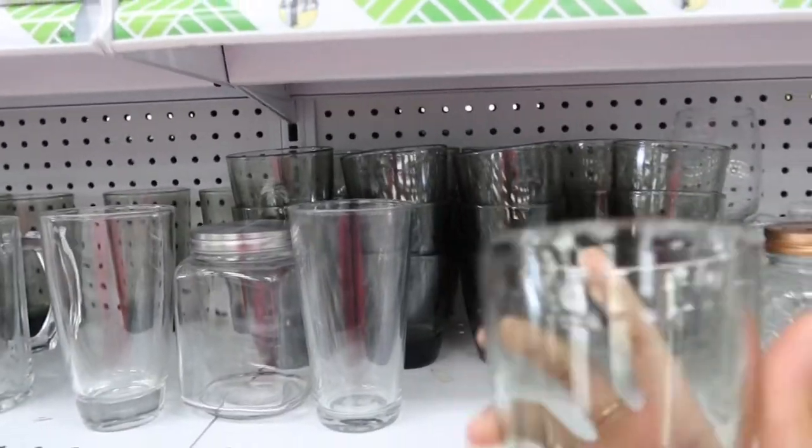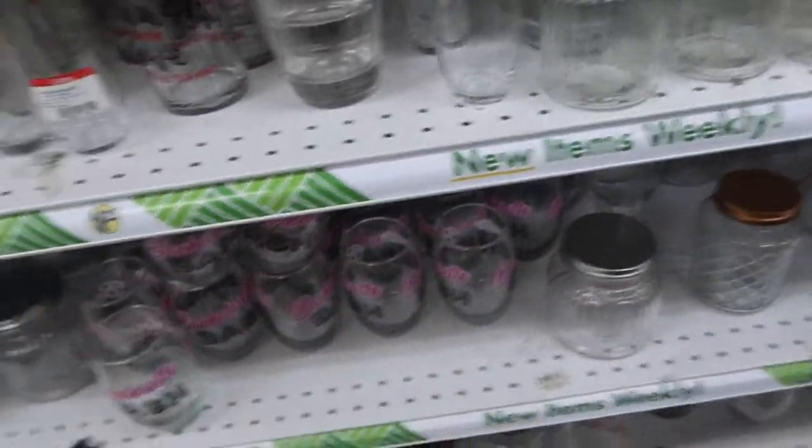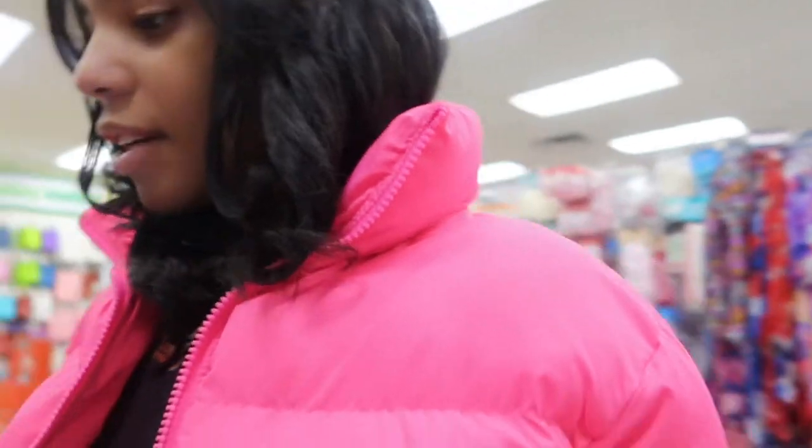I'm only gonna get two for right now because it's just me and I'm probably not even gonna keep these bowls. They're black, so I'm just gonna get two. I don't even know what theme I want in my kitchen — I'm kind of thinking black and red. So I'm just gonna grab this towel and an oven mitt for now — 'grill eat chill repeat.' We ain't doing no grilling.